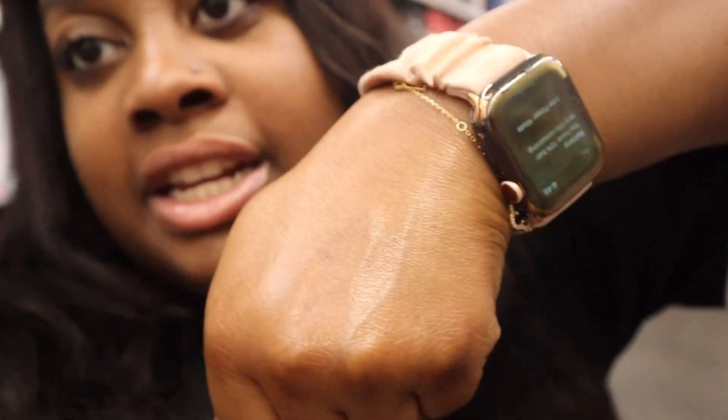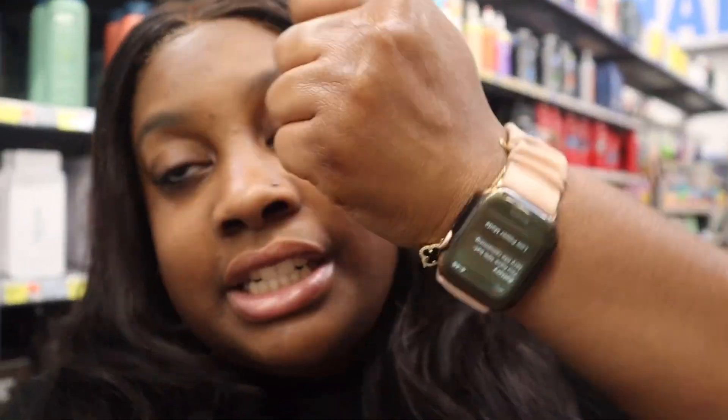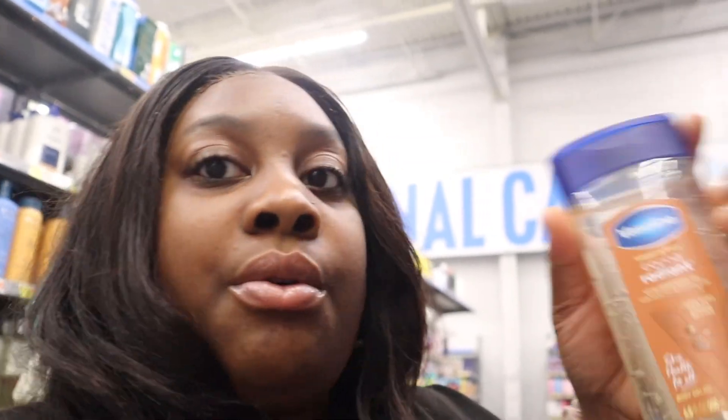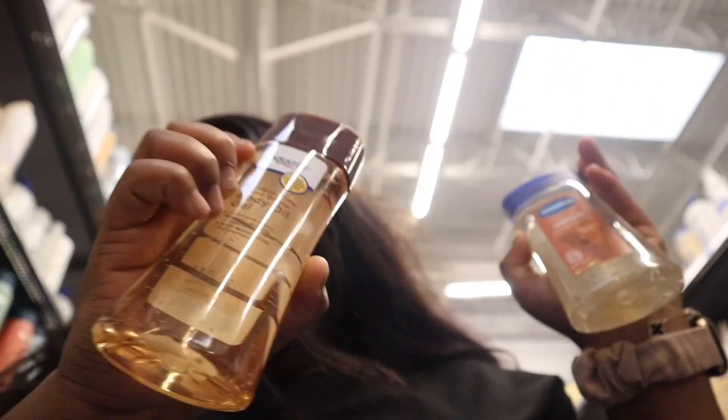I just helped this lady do her hygiene shopping because I'm doing mine too — I gotta help the girlie out, period. As y'all can see, the little cocoa butter shine — I got eczema but shine baby shine. So I don't know if I want to get the cocoa radiant moisturizer or the cocoa body oil gel. I think I'm gonna get this one. Yeah, I think I want to try this one.